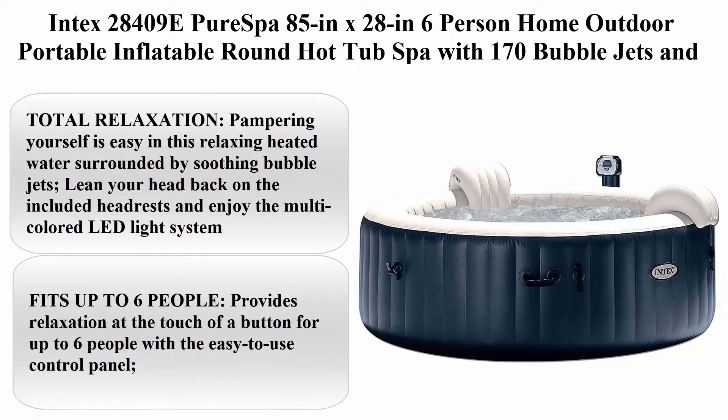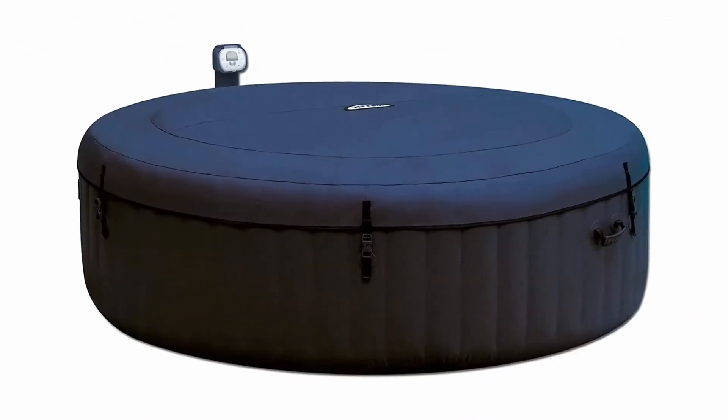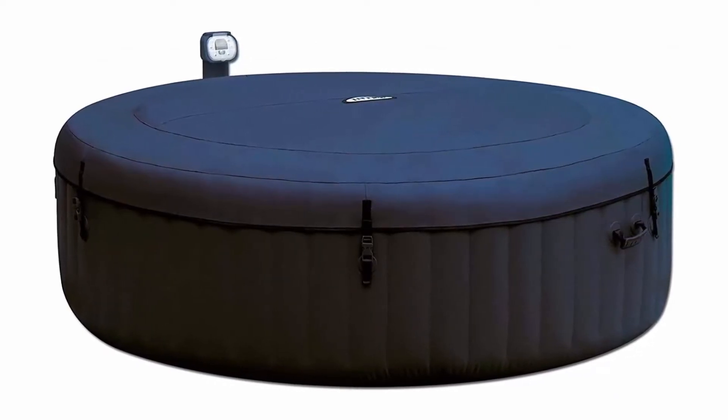Intex 284090 Pure Spa 85 inch x 28 inch 6 person home outdoor portable inflatable round hot tub spa with 170 bubble jets and built-in heat pump, blue.